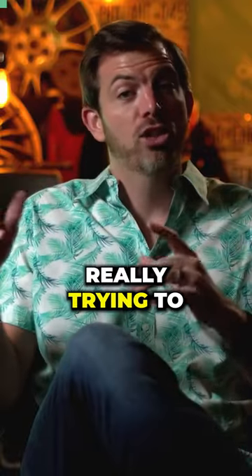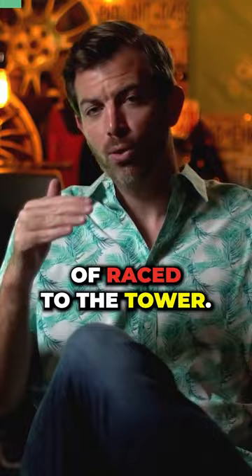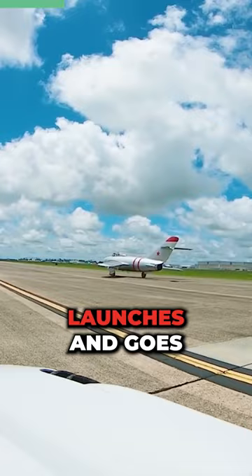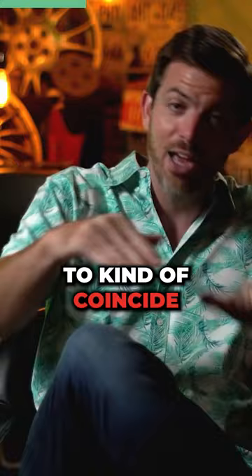The stunt they were really trying to rehearse was a race to the tower. Right at show center, they've got the control tower, which is in charge of everything going on. The plane would say go when he's about 8,000 feet behind the starting line on the runway. The car launches and goes as fast as it possibly can, and the goal is for them to coincide as they come across show center at top speed for the car.